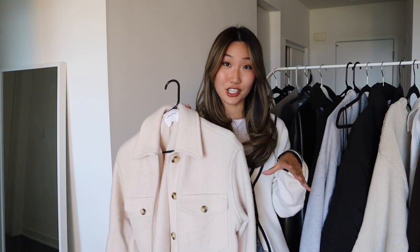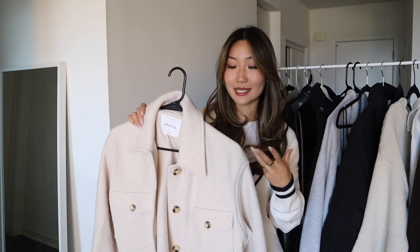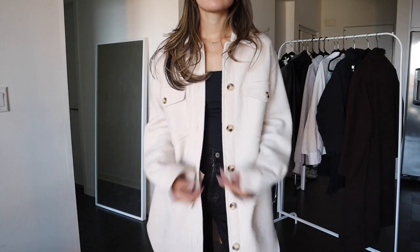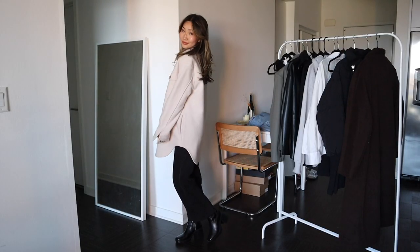Another great jacket to have is some sort of shacket. I personally love a beige one — it's a great thinner spring and fall piece for your closet. I love how shackets are a little bit more oversized; it's a lot more flexible to wear whatever inside.